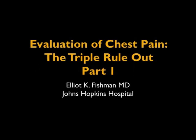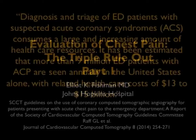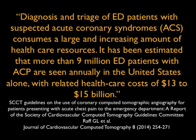Hi, this is Elliot Fisherman and welcome to our latest vodcast. This is going to be on the evaluation of chest pain and the role of the triple rule out study. The triple rule out study is something that has been somewhat controversial. We know that evaluation of patients with chest pain is indeed very difficult. This article by RAF: diagnosis and triage of ED patients with suspected acute coronary syndromes consumes a large and increasing amount of healthcare resources — up to and more than 9 million ED patients with acute coronary symptoms are seen annually in the U.S.